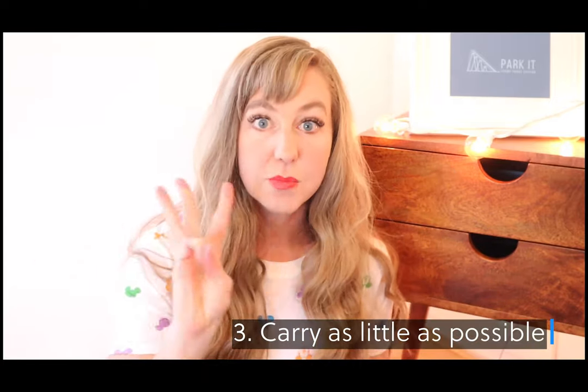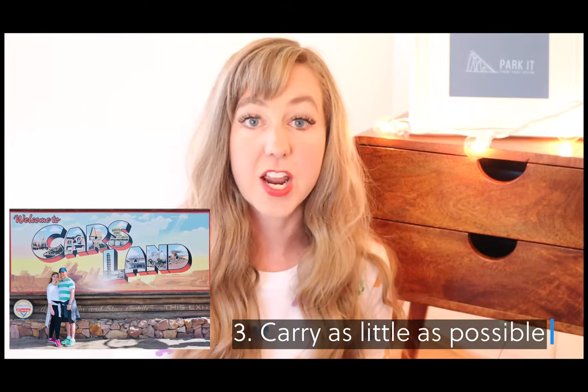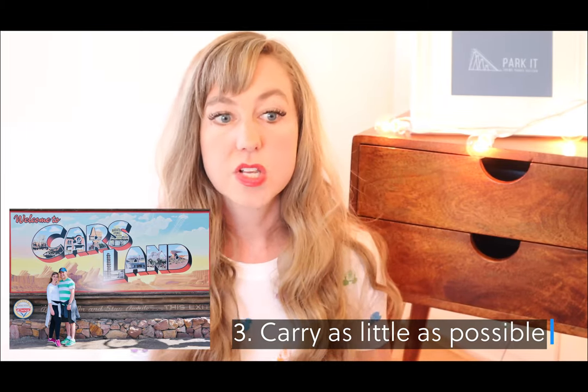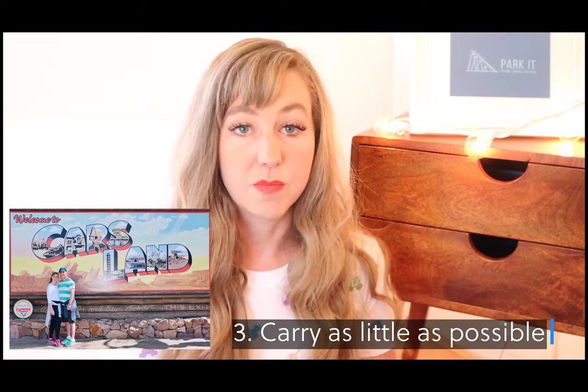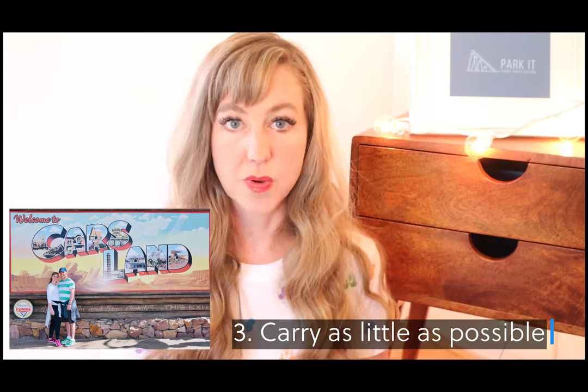Moving on to number three: carry as little as possible in the parks. I know some people might disagree with me, but I've done it both ways and I can tell you that my experience has been a lot more enjoyable just carrying as little as possible.